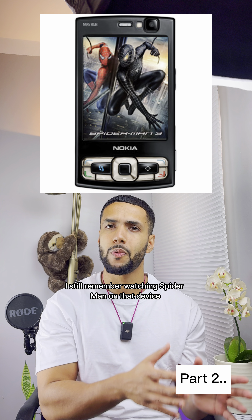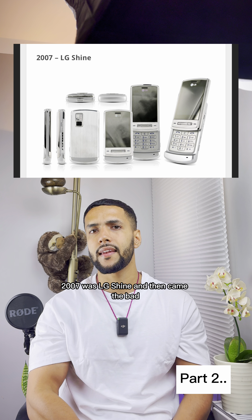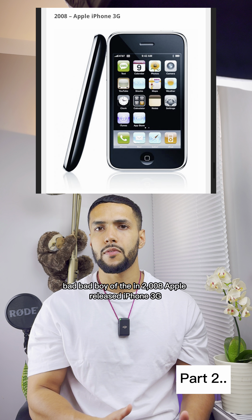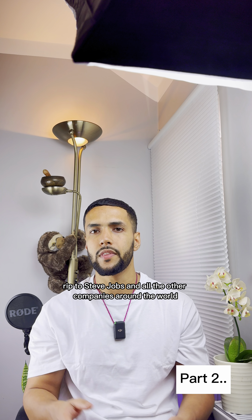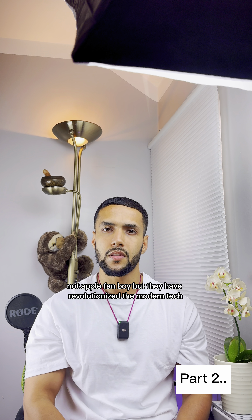2007 was LG's Shine, and then came the bad boy of phones. In 2008, Apple released the iPhone 3G. We all know what happened after that. RIP to Steve Jobs and all the other companies around the world. Not an Apple fanboy, but they have revolutionized modern tech.